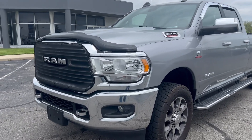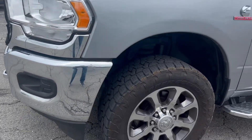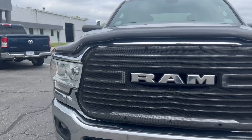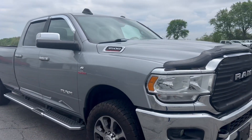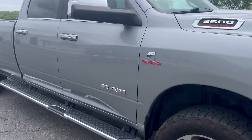Hi, this is Andy here, Terry Hendricks Chrysler. We're taking a look at our 2020 Ram 3500. This does have the high output Cummins turbo diesel, the AISIN transmission.